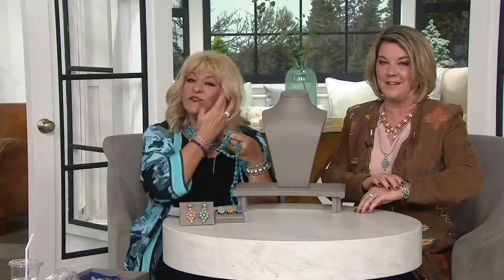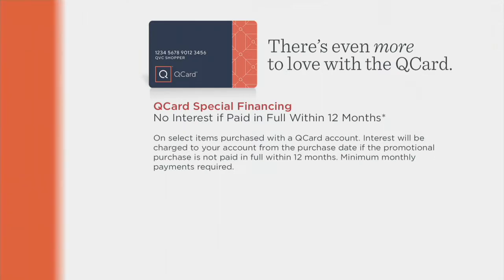Don't forget, with your QCard you can do special financing for 12 months — no interest if paid in full within the 12 months. What would that monthly payment be? Can we kind of figure that out?